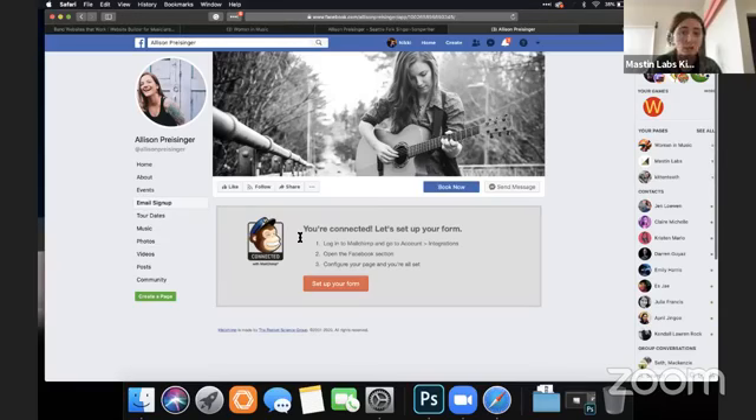The email signup doesn't work. Again with technology — make sure you're clicking on all your links and everything is doing what you want it to be doing.